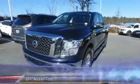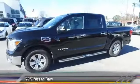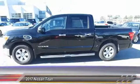The 2017 Titan. The Titan houses the Endurance V8 engine, the largest standard truck engine in its class. But the benefits don't stop there.